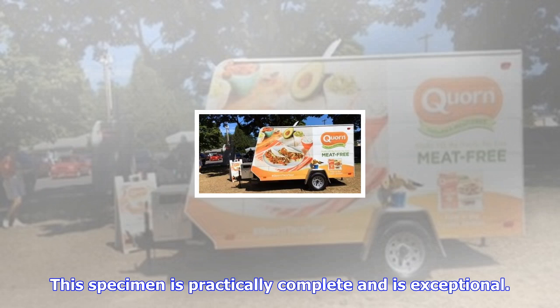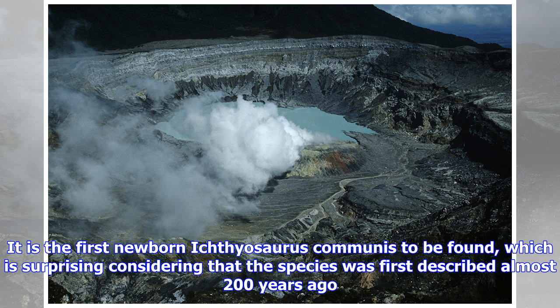Unfortunately, no record of the specimen's location exists. However, with permission, Nigel removed some of the rock from around the skeleton. He passed this on to Ian Boomer of the University of Birmingham and Philip Copestake of Merlin Energy Resources Limited so that they could analyze the rock for microscopic fossils. Based on the types of microfossil preserved, they were able to identify that this Ichthyosaurus was around 199 to 196 million years old.